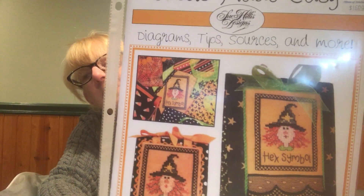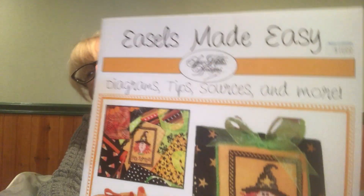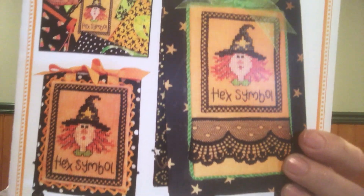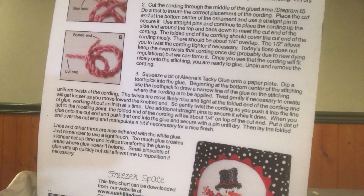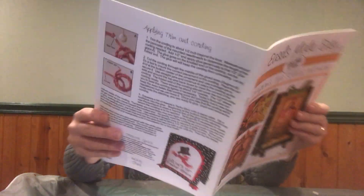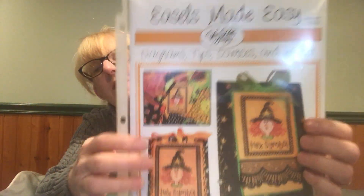This is the instruction booklet — it's called Easels Made Easy by Sue Hillis Designs. These are fantastic instructions on how to make your easels. She shows everything. The booklet is six pages long and gives detailed instructions about everything. I kind of tweaked them a little for what works for me, but I highly recommend it. If you really want something in print, this is the perfect booklet. Thank you, Sue. I really enjoy making my easels.